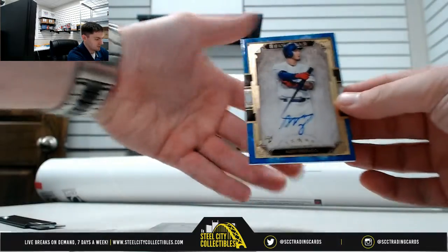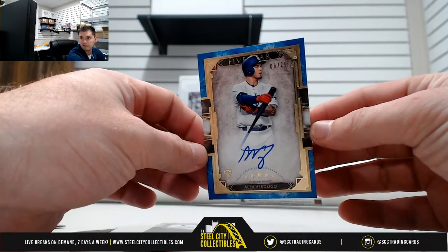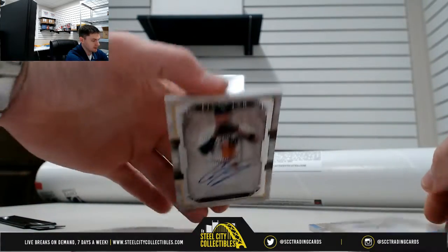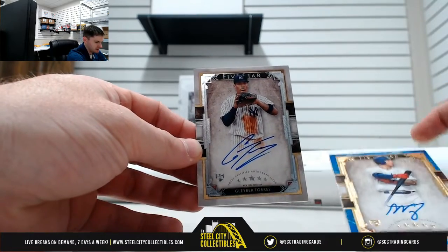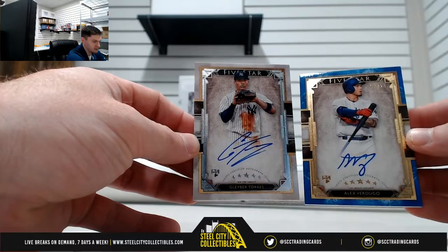To start, nice one there — Alex Verdugo out of 25. And then Gleyber Torres. Can't go wrong there, that's a nice box — two rookies: Alex Verdugo blue and Gleyber Torres.